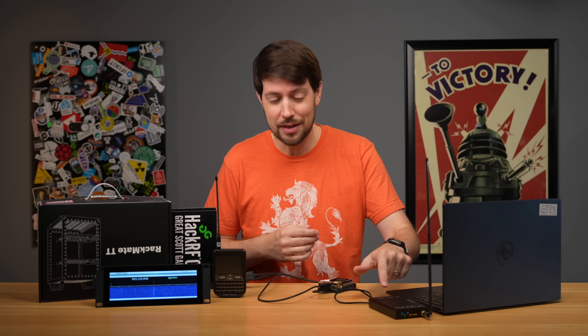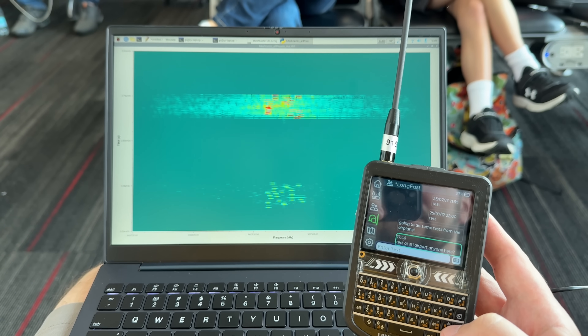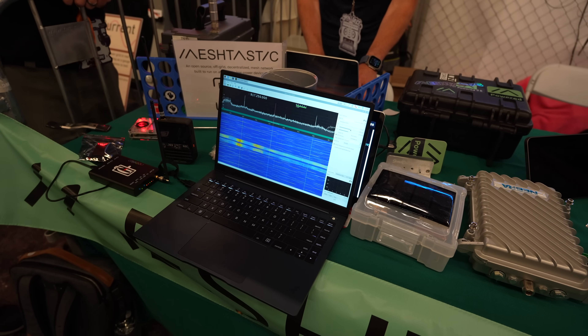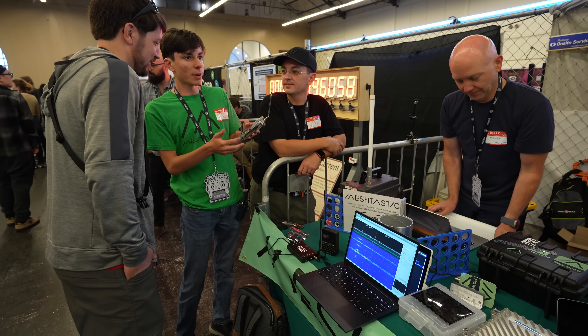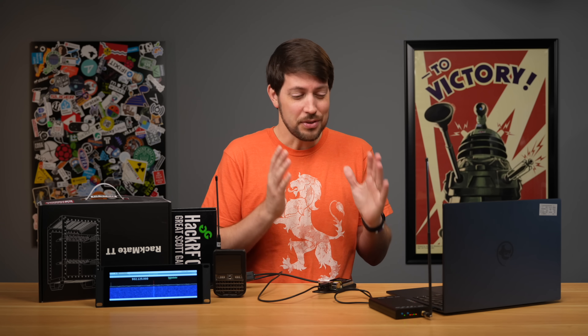I'm exploring software-defined radio, or SDR. I'm using this thing to look at wireless signals with my Raspberry Pi laptop, and my goal is to decode other people's chat messages on the public mesh at OpenSauce. Will it work? I have no idea, and I'm still learning a lot.